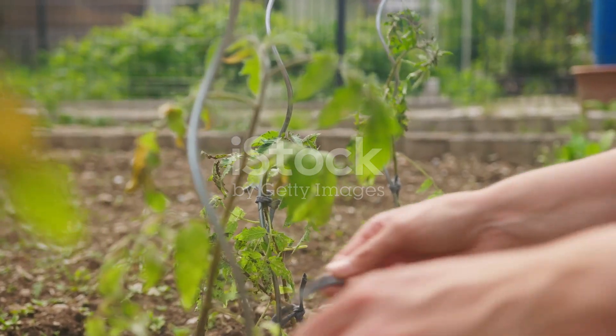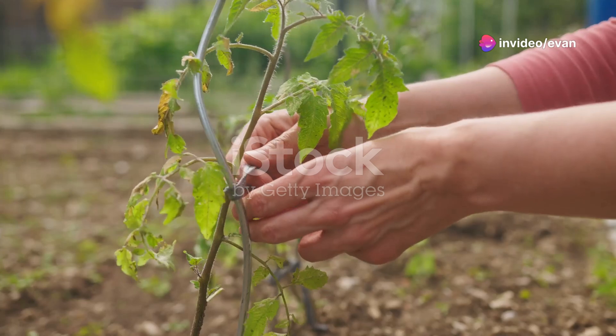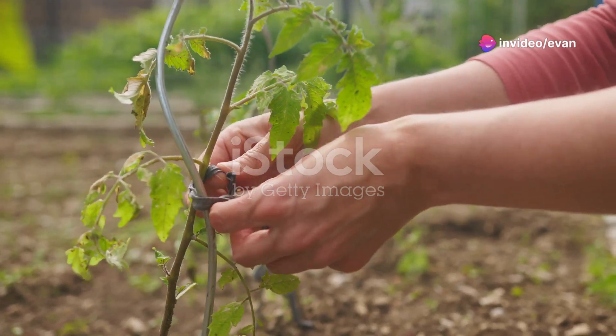On to tip five: stake early. Get those supports in place right when you plant your tomatoes to avoid damaging the roots later on. This will help keep your tomatoes healthy and upright.